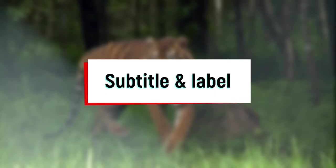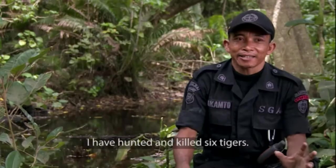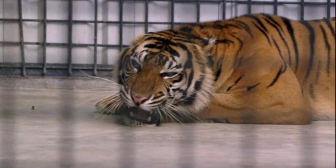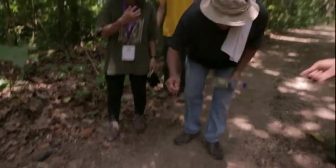Subtitles and labels also often appear in documentary films. Mostly, subtitles and labels are added in interview scenes. Some also appear in scenes showing the name of a place or to connect to the plot. One example is when the target tiger is almost ready to be released — it helps to give contextual information and time points to the audience.